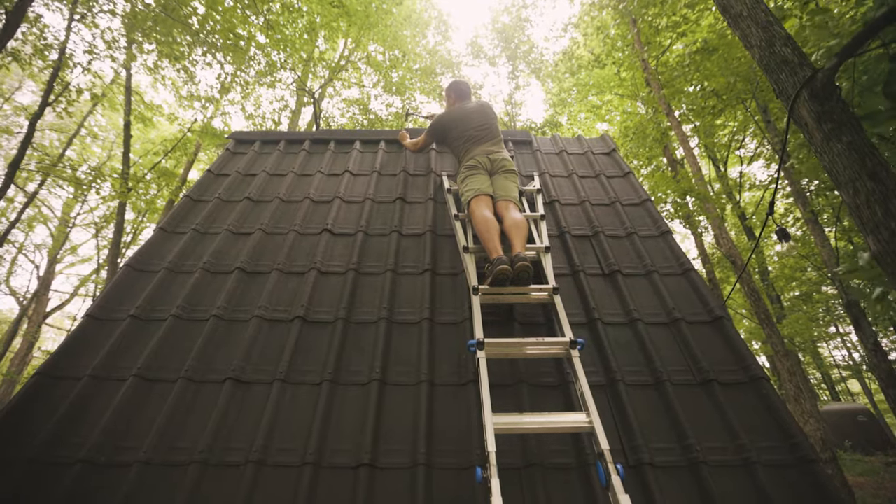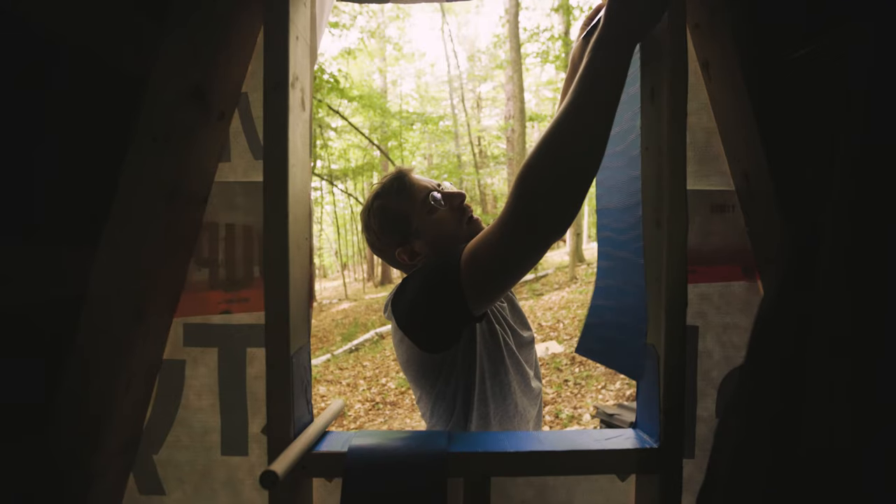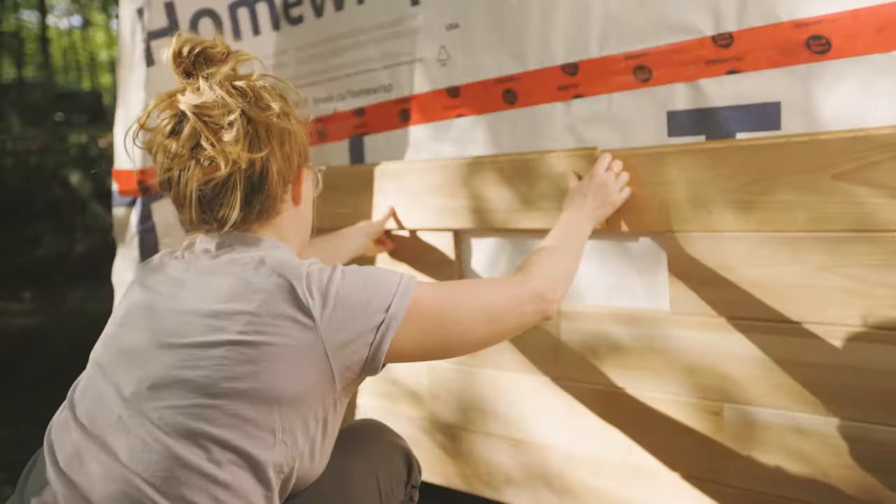The structure's up and it's relatively water resistant. In the next video we'll do the walls, the window, the door, and some other cool stuff — so if you're interested, follow along.